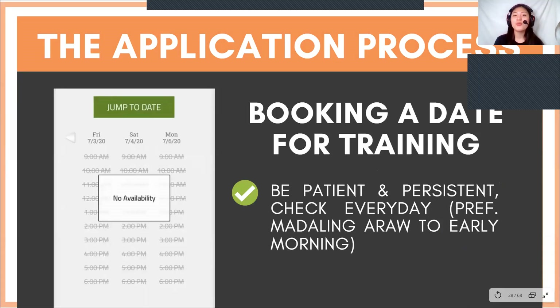After the application process, you will receive an email stating that you passed the first test, or the initial assessment. Then it's time to book a date for your training. It's very hard to book a date right now, but it's important to be patient and persistent.